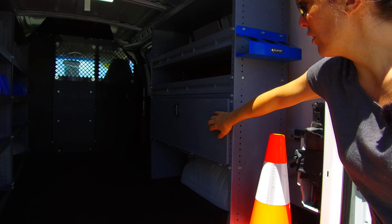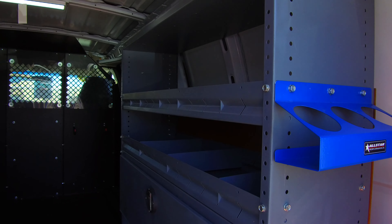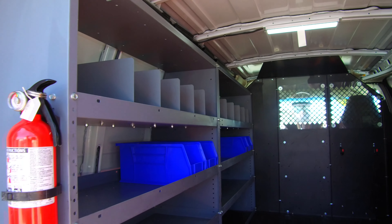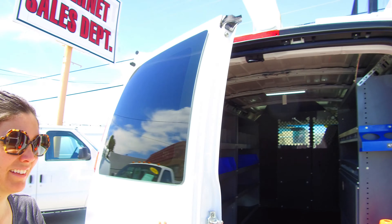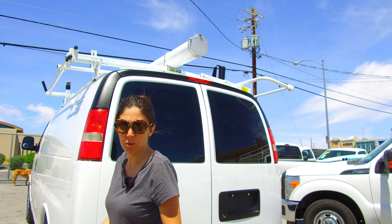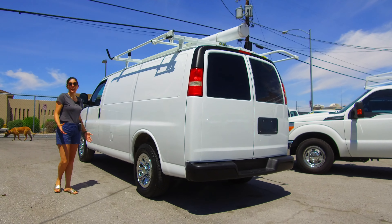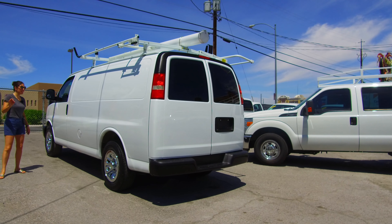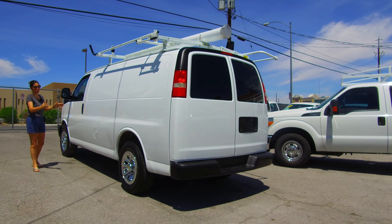You have a fold-down locking storage compartment here and multiple divided-out storage compartments up top. There's simply no other commercial vehicle dealer in the nation that has the concentration of quality that we do on our website FleetTrucksUSA.com. Every vehicle we sell is in this condition — no dents, no dings, no scratches — ready for your logo.